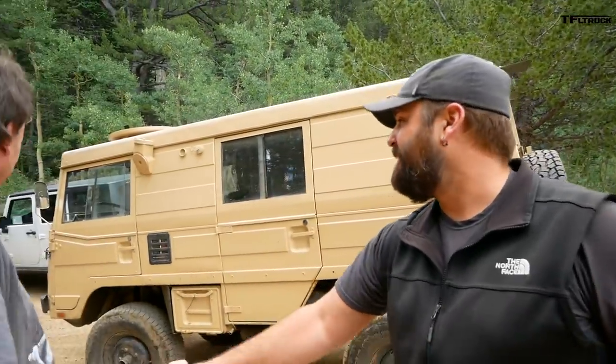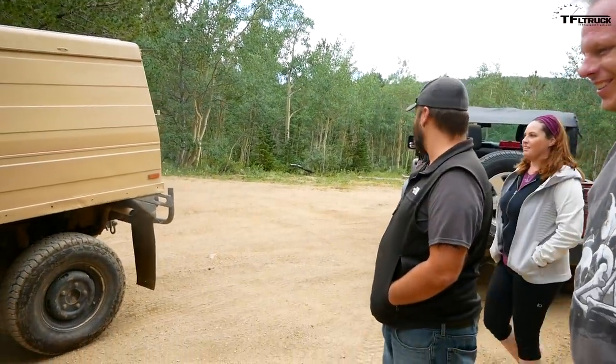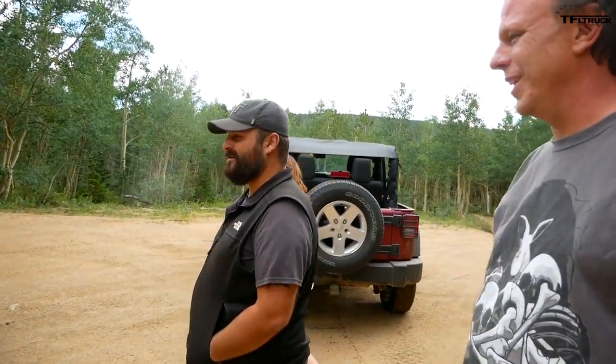These guys came up from Boulder to see what it does up here. That looks like a lot of fun. It's pretty fun — you can drive it like a rally car. How much mud is there this way? Not much.